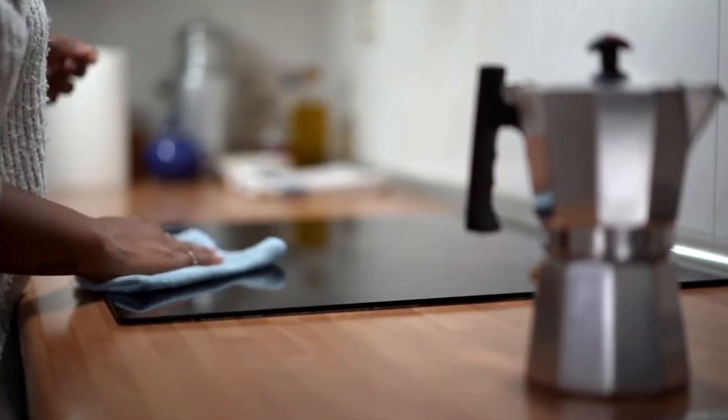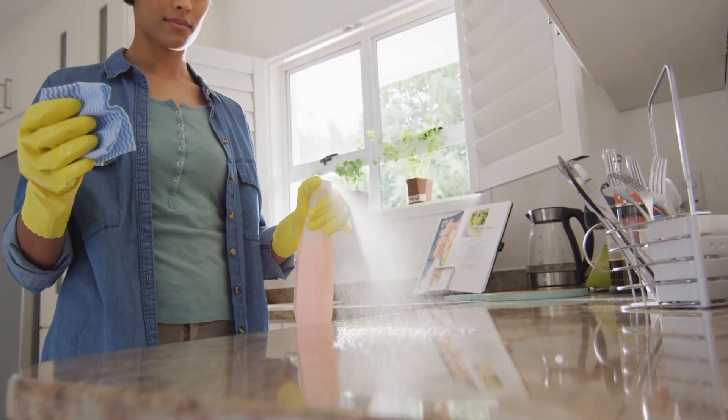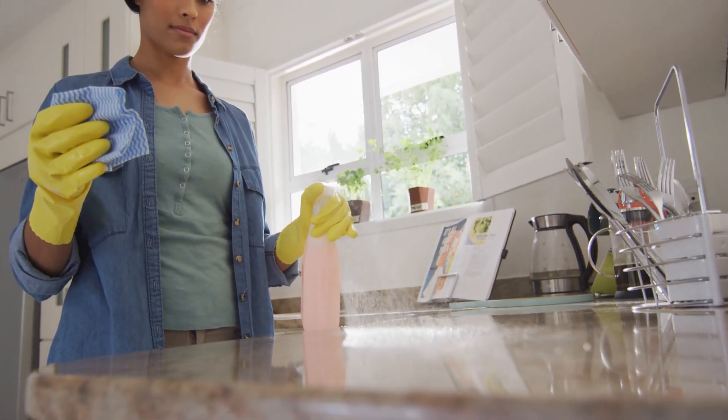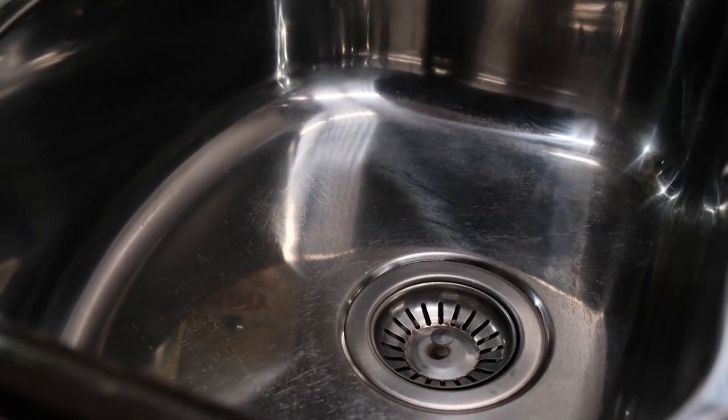Tip 1: Deep Cleaning. Start with a deep clean. Sparkling surfaces, from countertops to appliances, make a huge difference. Pay special attention to the sink and any stainless steel surfaces.